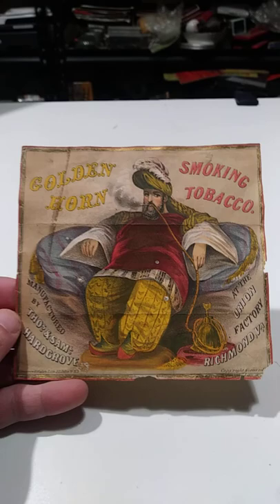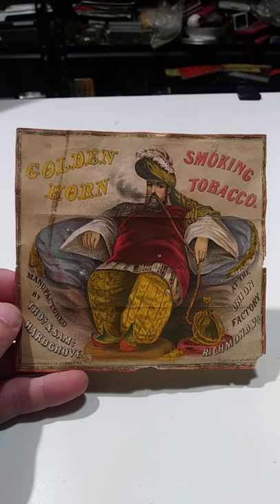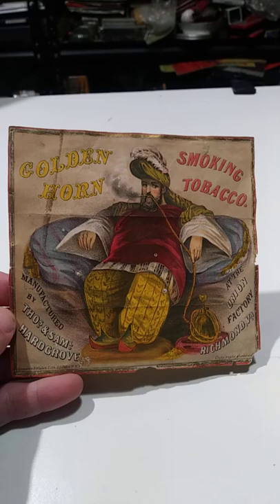Now this is a label off of loose leaf tobaccos — loose leaf smoking tobacco. This is the Golden Horn brand, and it's somebody smoking out of a very unique item here. This is just a fabulous piece. This is probably one of the earliest labels of this type I have ever had in my life.